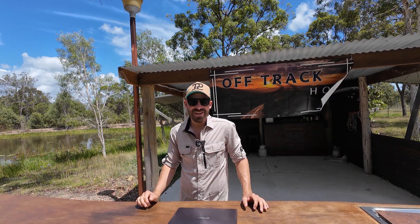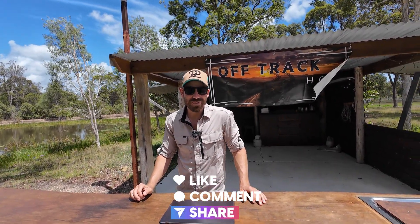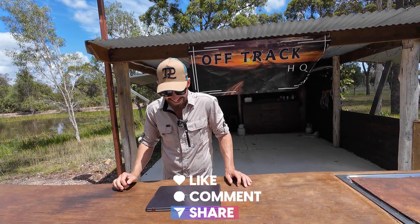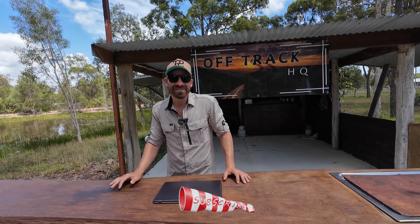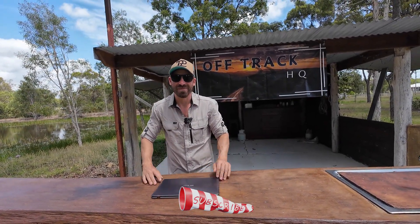Welcome back to another product review. My neck is sore and you just started laughing. So what are we doing this week? You are reviewing your laptop — look at this beautiful laptop.